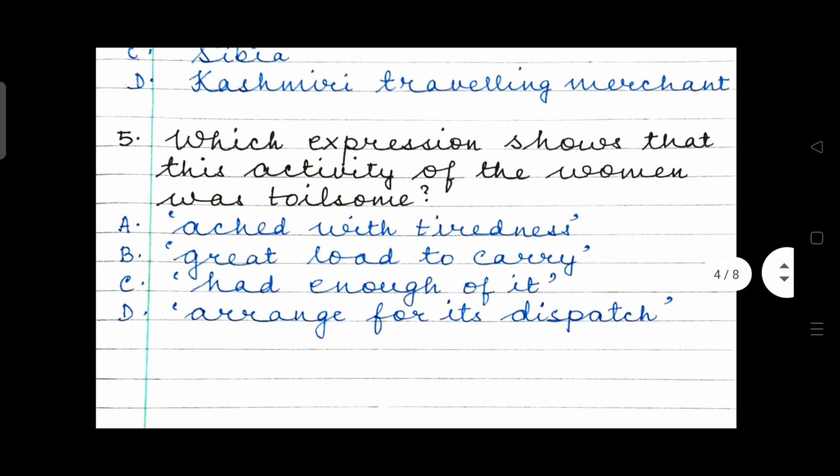Question 5: Which expression shows that this activity of the women was toilsome? Options: ached with tiredness, great load to carry, had enough of it, or arrange for its dispatch. What do you think is the right answer?